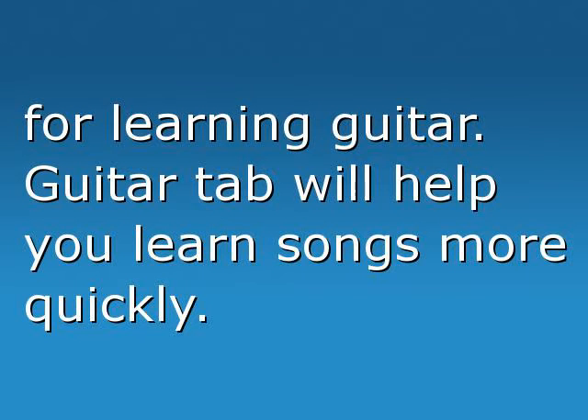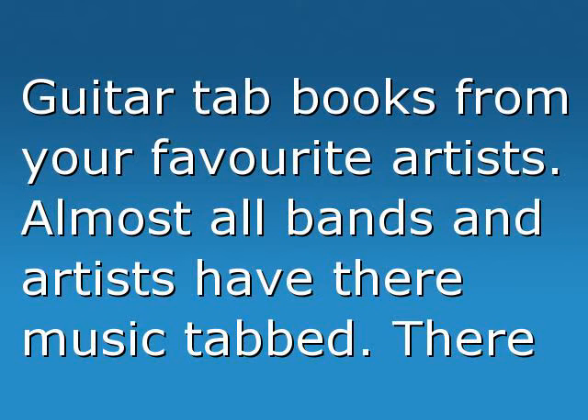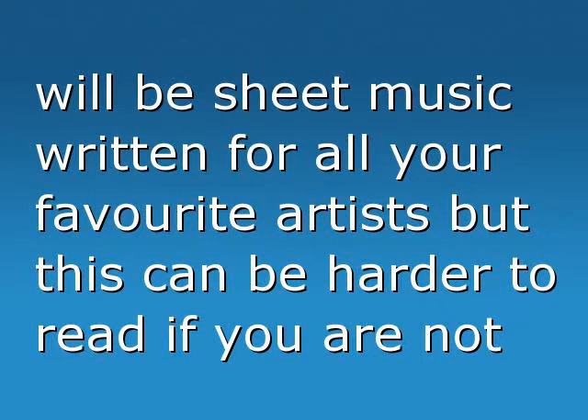Guitar tab will help you learn songs more quickly. Guitar tab books from your favorite artists — almost all bands and artists have their music tabbed. There will be sheet music written for all your favorite artists, but this can be harder to read if you are not trained to read it.